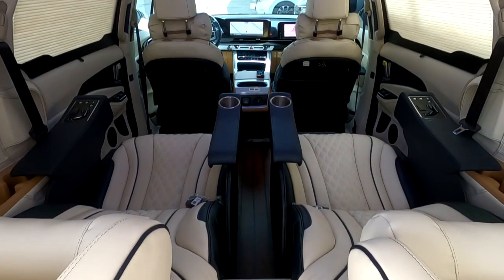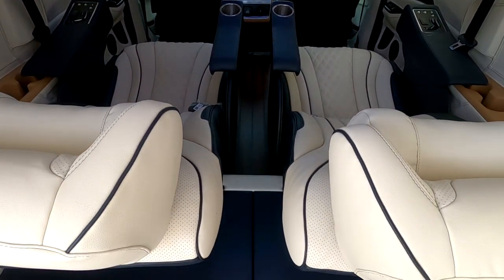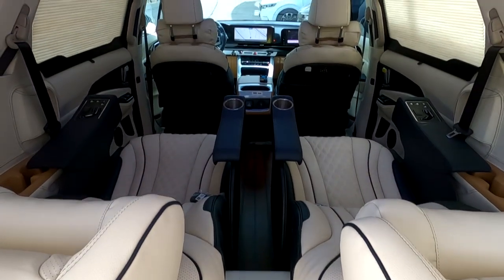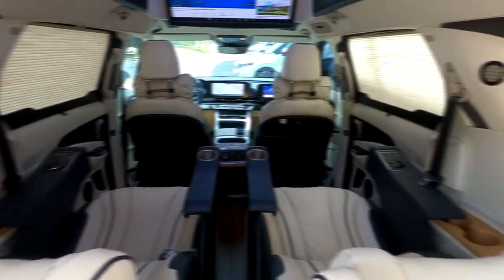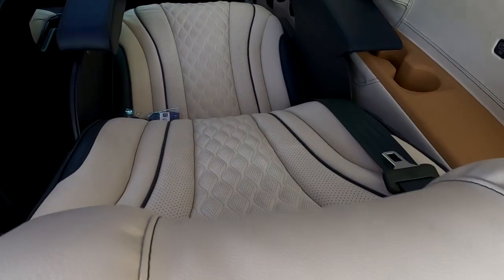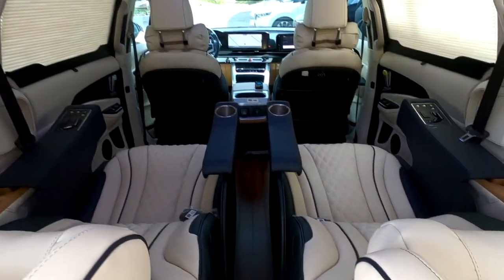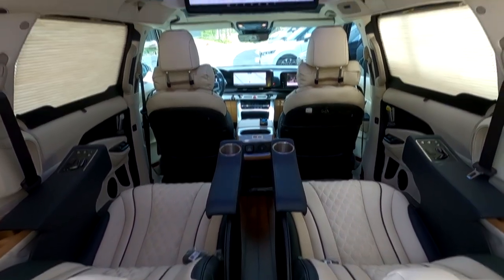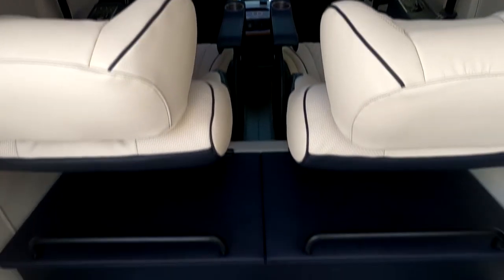2열 VIP 시트는 현재 등판이 많이 넘어온 상태이며, 승차 모드 시에는 등판을 앞으로 당길 수 있습니다. 안전벨트는 사이드 안전벨트를 사용할 수 있고, 취침 시에는 자체 안전벨트를 사용하는 것이 유리합니다. 1열과 2열이 이렇게 넓은 공간을 사용할 수 있습니다.